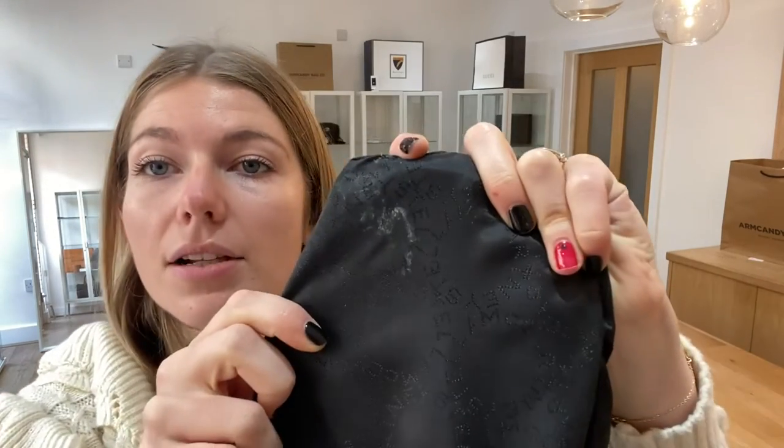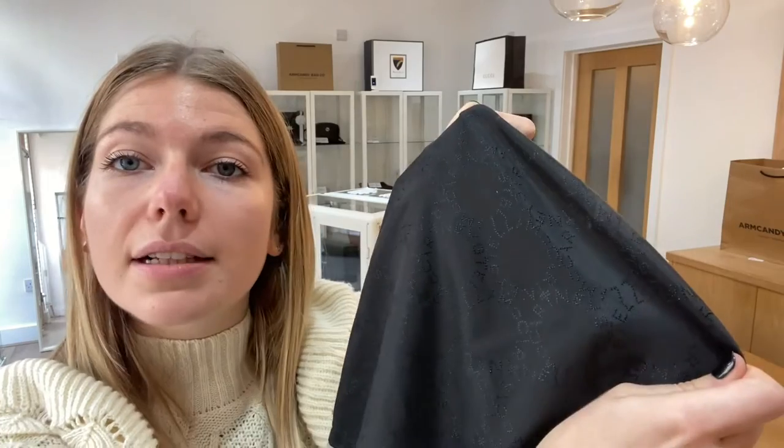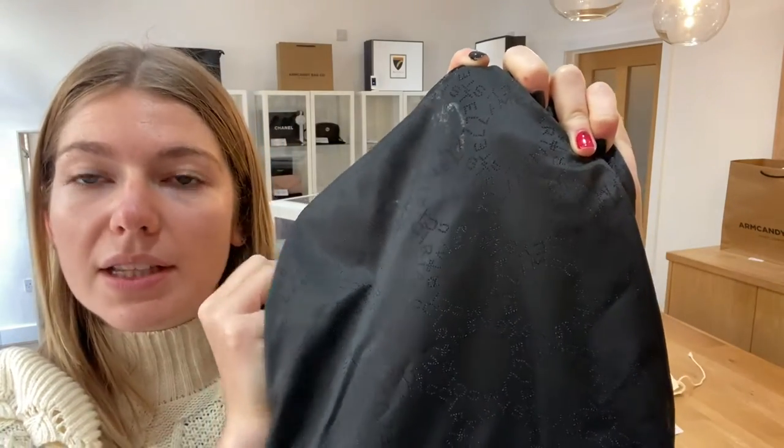The interior condition we have also called fair. If I grab out the lining for you — I love these Stella McCartney linings, I think they're lovely — you have got some marking to the lining, so that's why we've called it fair. No rips, no pen marks or anything like that, but you have got that bit of wear to the lining.